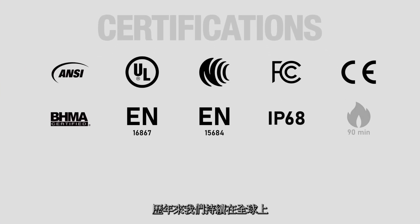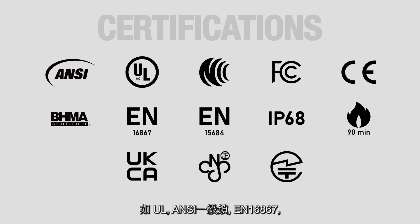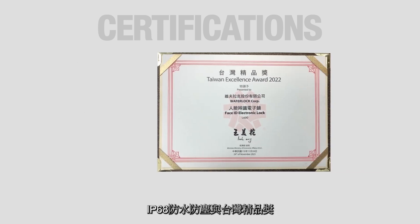WaferLock keeps winning important certifications and awards such as UL, ANSI Grade 1, EN16867, IP68, and the Taiwan Excellence Awards.